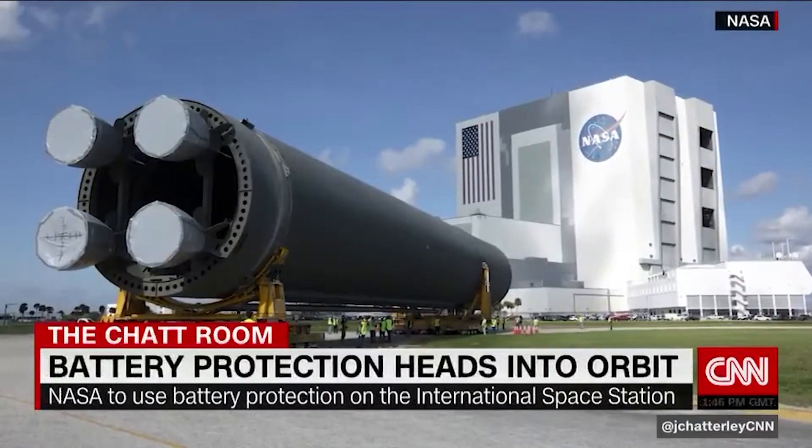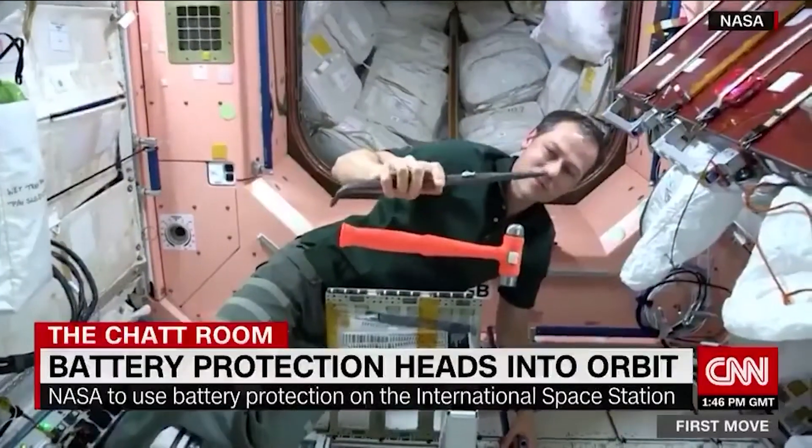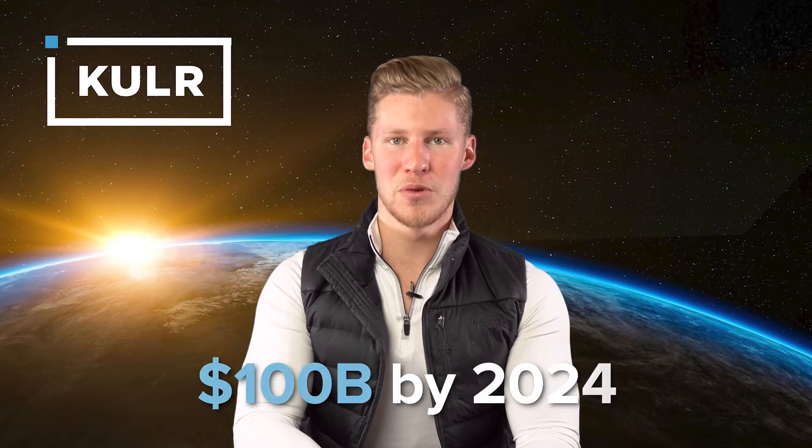Instead of staying inside the norms of product development and application, Cooler has committed itself to being forward-thinking and innovative at every turn. Cooler has also been a major driver in the current push of the lithium-ion battery market, which is growing 18% at a combined annual growth rate and will reach $100 billion by 2024.